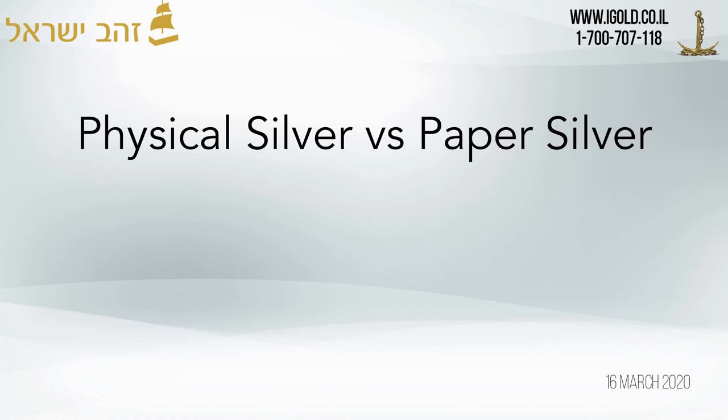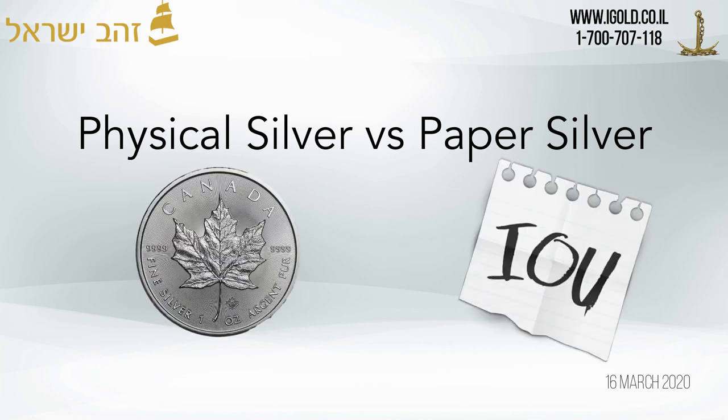Hello everyone, today is March 16, 2020. Today I wanted to make a short video on the difference between the price of physical silver and the price of paper silver.